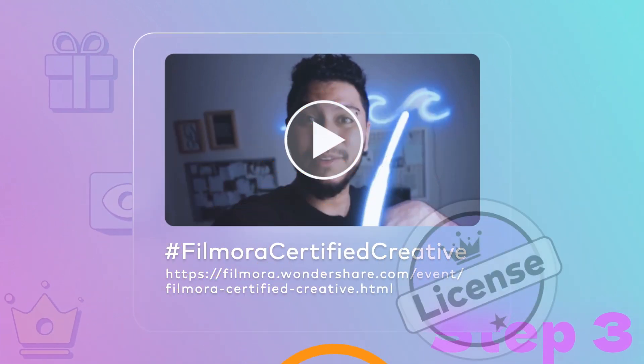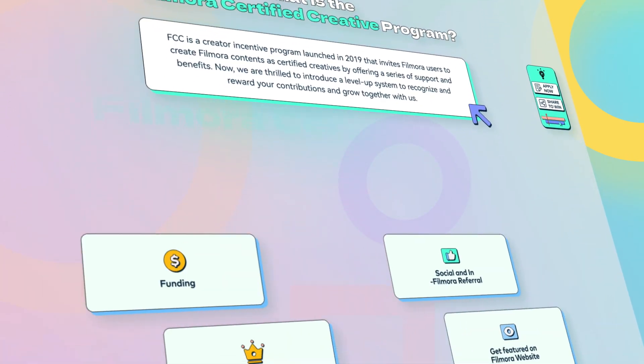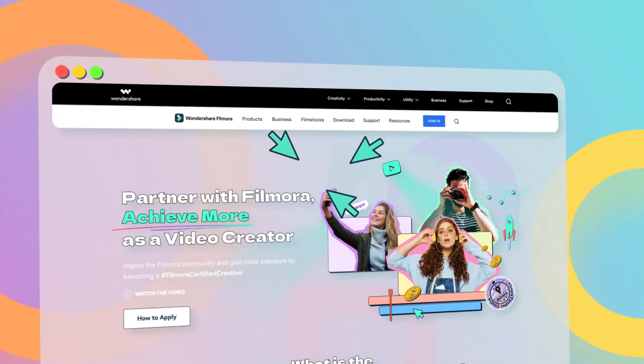We will review the submissions and accepted applicants will be contacted via email. For more details about the Filmora Certified Creative program including rules and where to submit your videos, visit the FCC page.